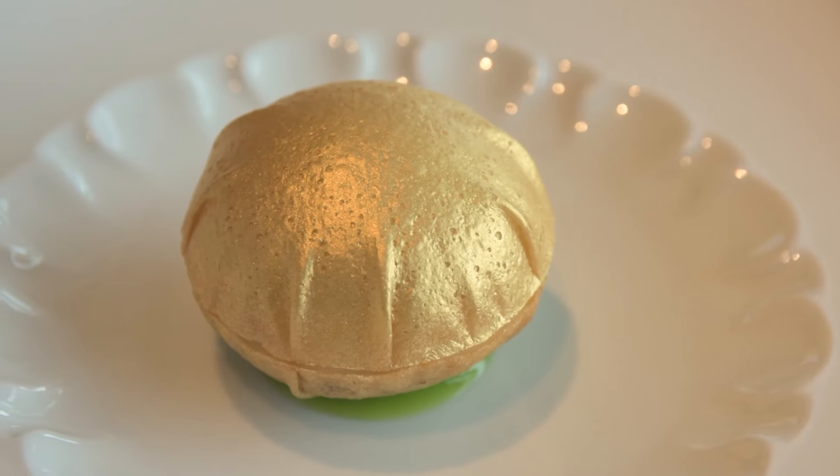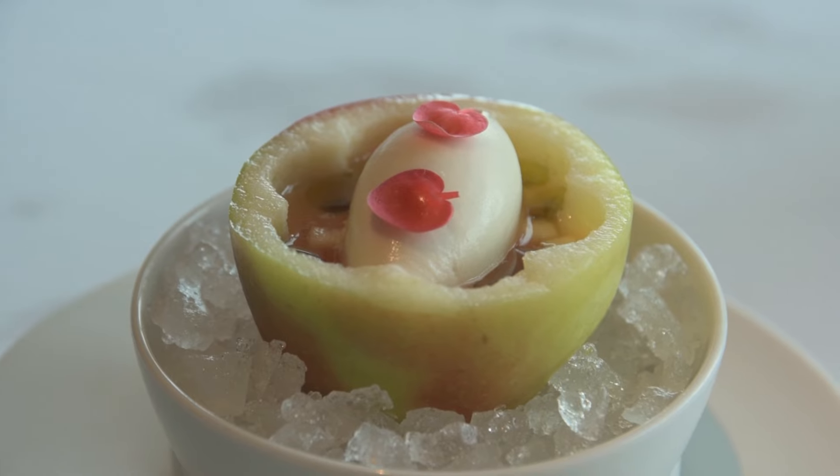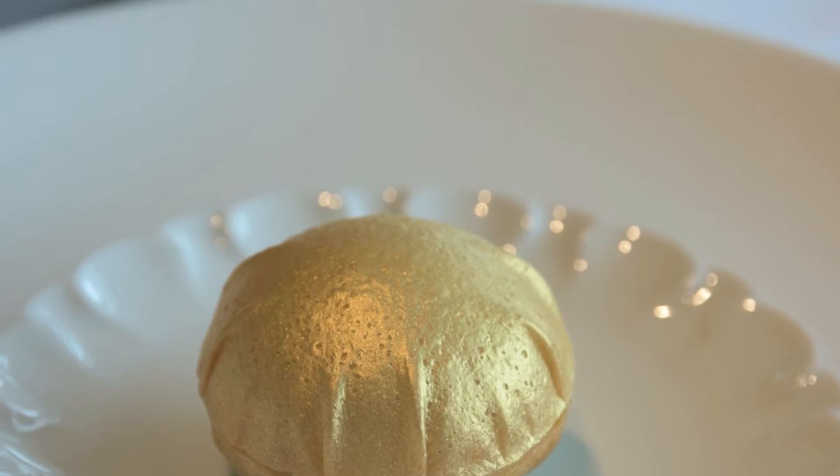My name is Francesco Benedetto. I'm the executive chef of Brooklands by Claude Bosi at Peninsula London. The dish we are going to prepare today is the best British apple with the wild meadowsweet.